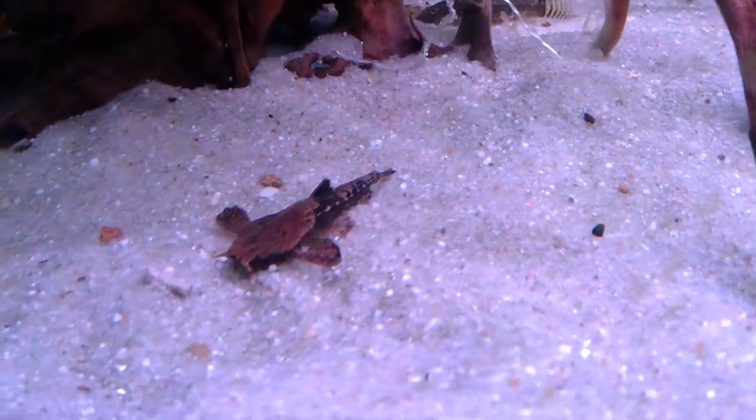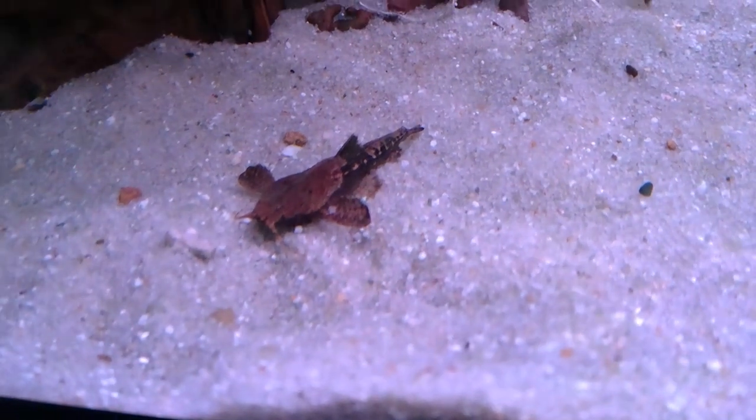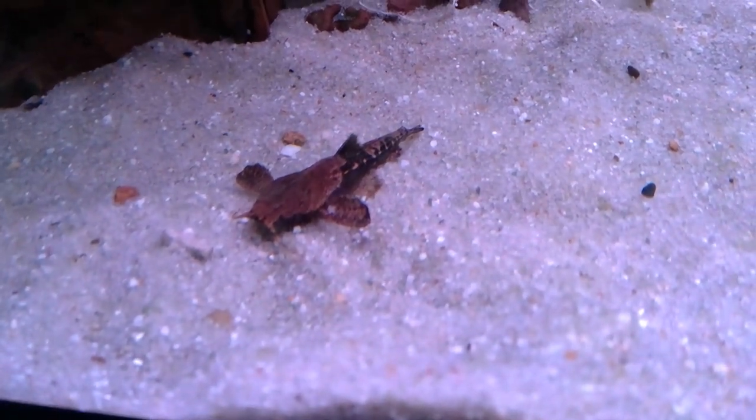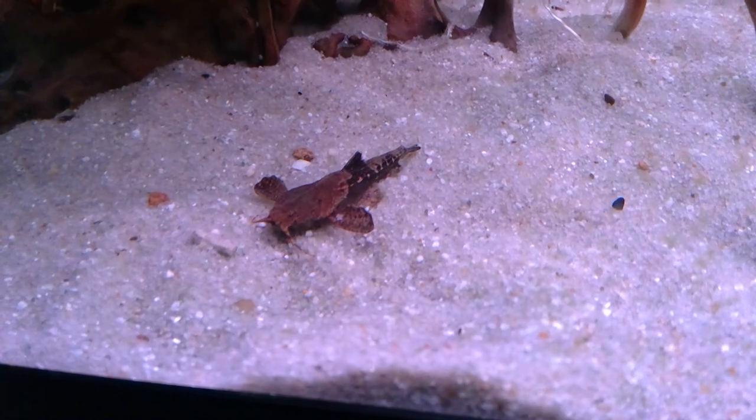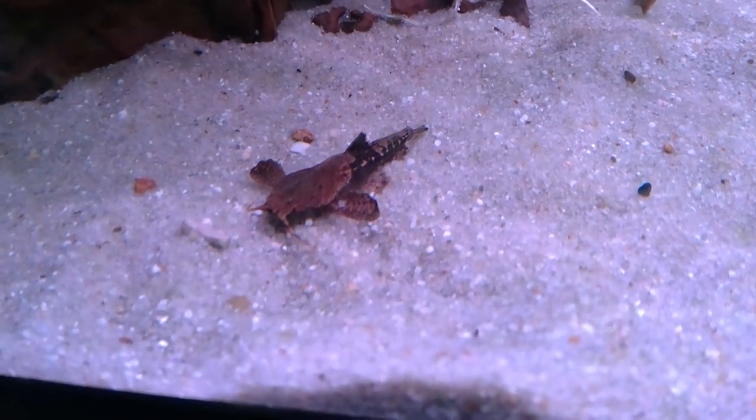They're hardy, but not too popular, really, just because they don't do much. They are not closely related to the Loricariidae at all, even though they do look similar. I believe they're more closely related to Pimelodidae.